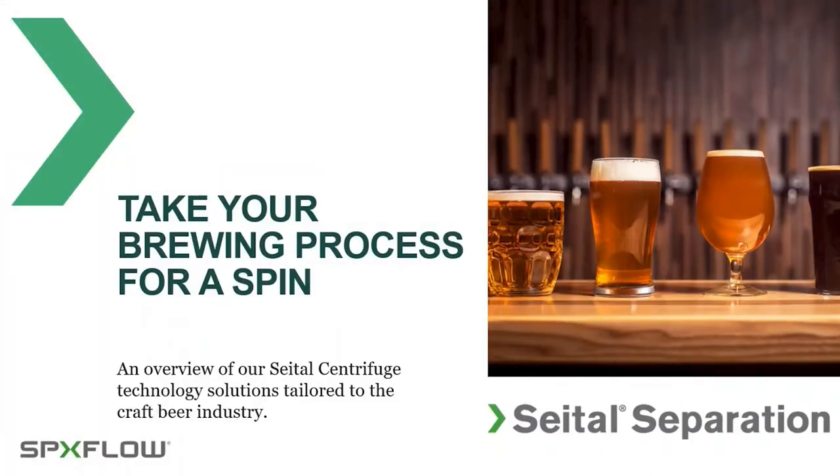Hello everyone, I'm Jeff Timbrough and this is the SPX Flow webinar. We've called this one 'Take Your Brewing Process for a Spin.' We're going to cover our Sitel centrifuge line and how our units can fit into your process. Everyone's mics and cameras are disabled. Please feel free to drop questions into the chat and I will go through them at the end during our Q&A.